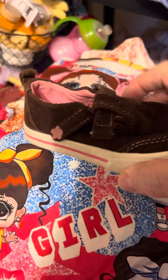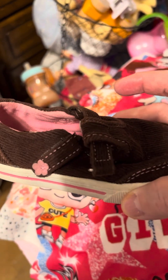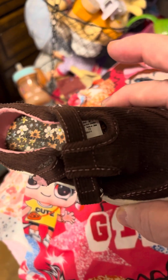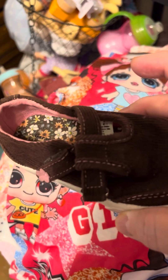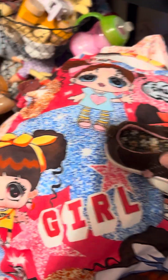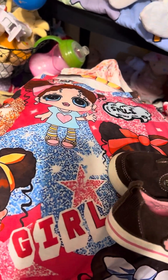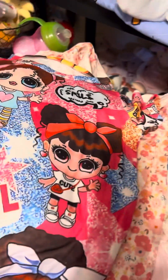I got these off of eBay. I think they were $2. They're brown corduroy and they're trimmed in pink. I got pink inside and the floral bottom. She wears a size 5. Oh, they're by Granimals. They've been worn on the bottom, but I can clean that off.